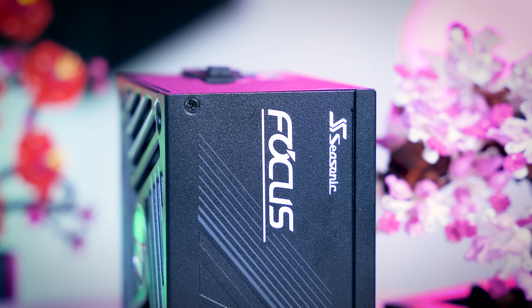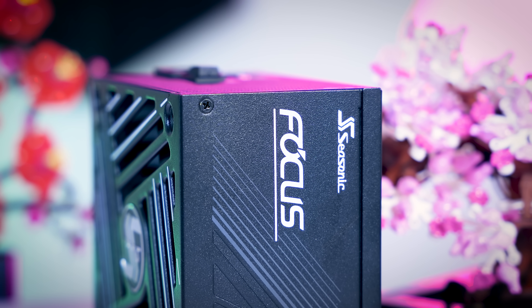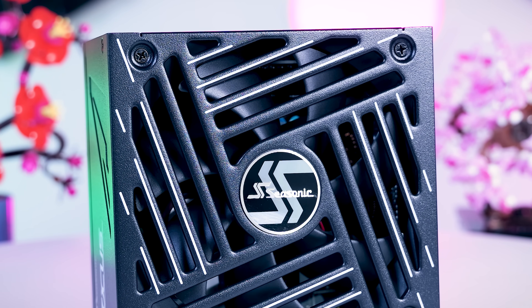I've been using their power supplies in most of our test benches and most of our personal systems as well for the last decade, pretty much. And I do believe them to be one of the most reliable PSU manufacturers. But everything I say in this video also applies to other reliable PSU brands you might be looking at, so not just Seasonic — I would call it more a generalized guide and not really brand specific.